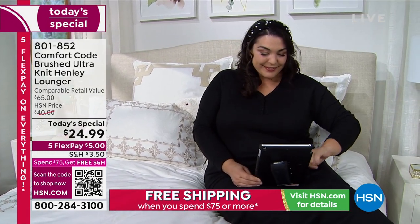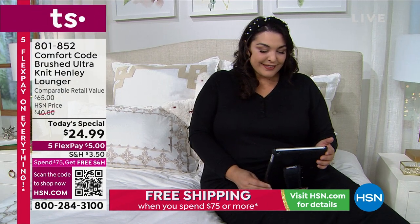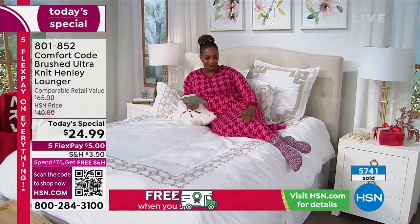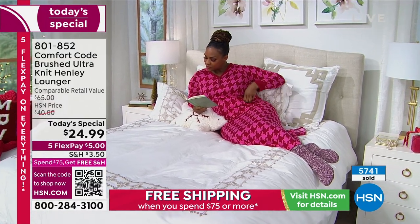We start with the black, and we have extra small through 3X. Tammy looks amazing, just ready to chill and maybe get into a good book. And then there's Selah — little nighttime reading. She's wearing the houndstooth, and that is my personal favorite. I just love the brightness of the bright pink and the red.